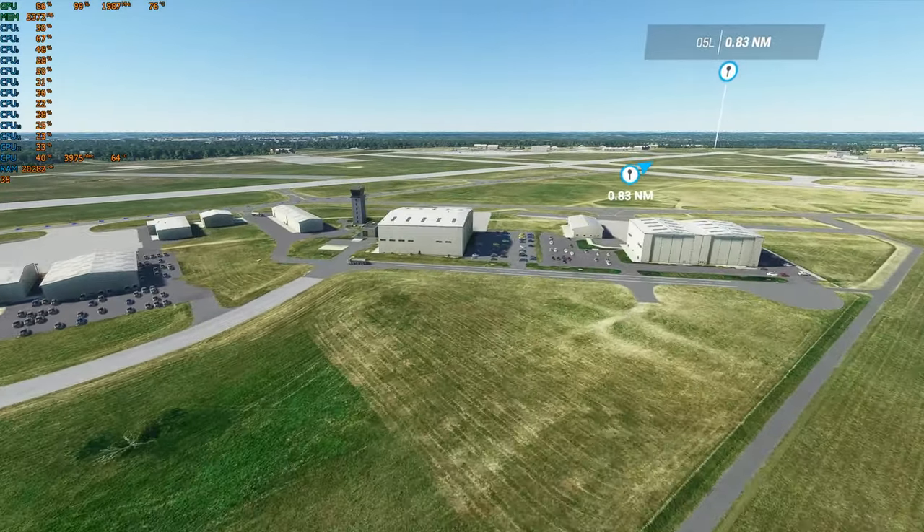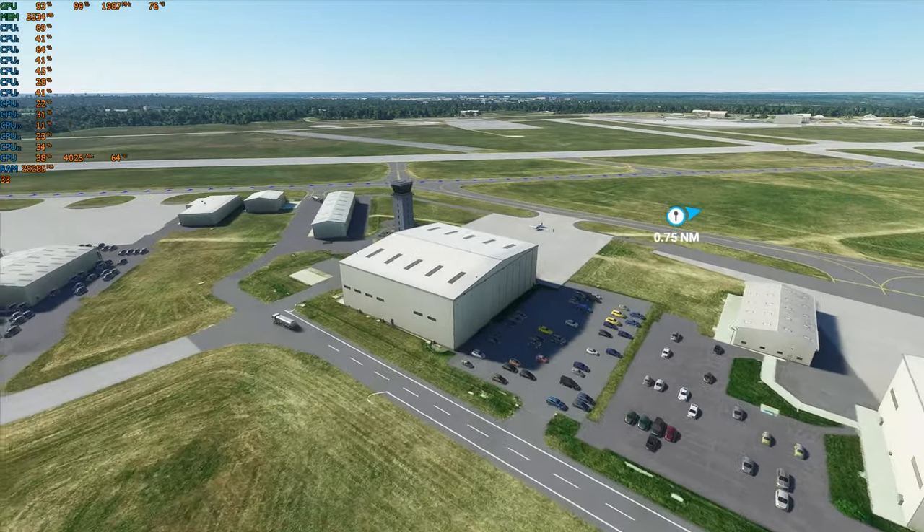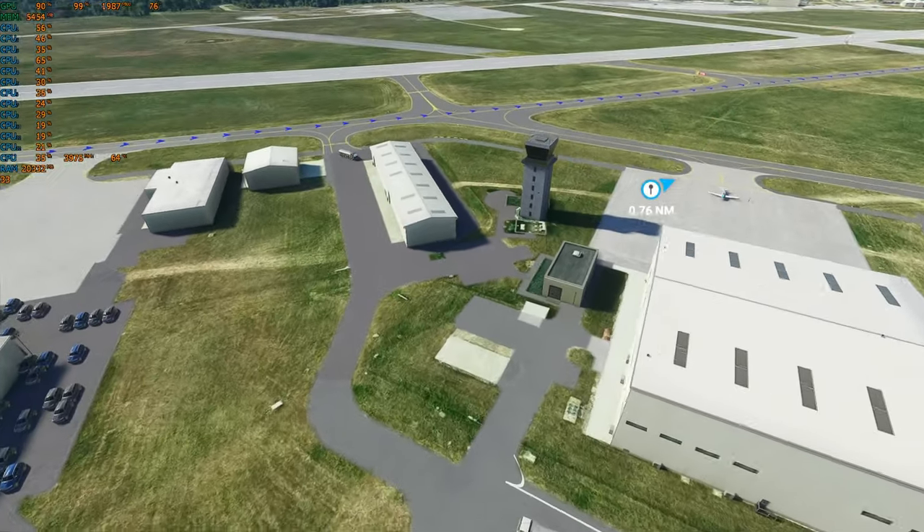This is the airport the college uses. Buildings are not very accurate, but they're all in their correct spots. That's the ATC.